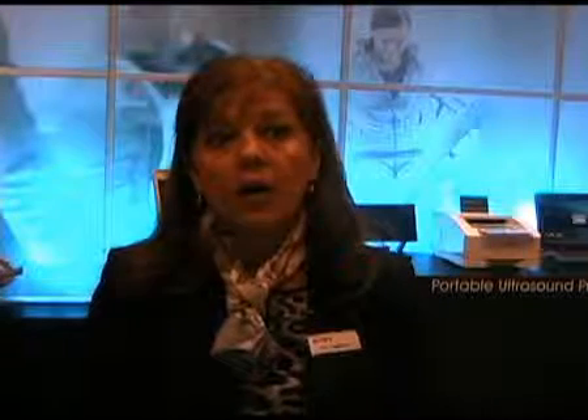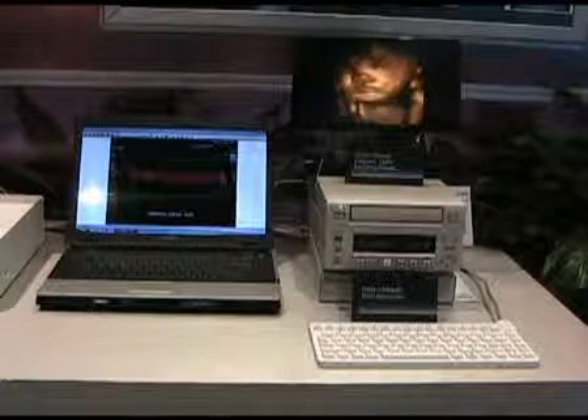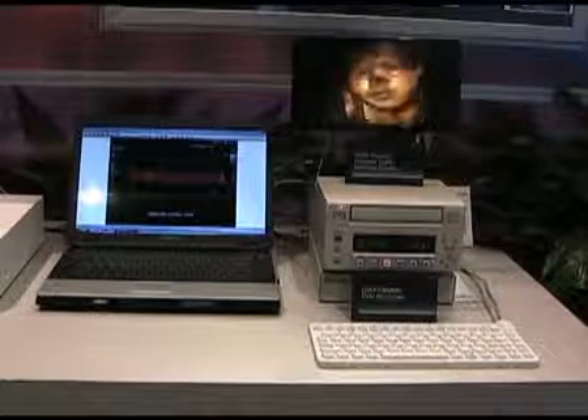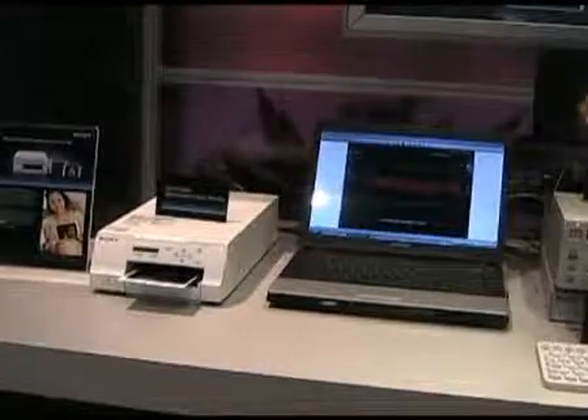Hi, my name is Lita D'Ambrosio. I'm the marketing manager for the radiology division of Sony Medical. I'm here to introduce our newest addition to the ultrasound color printer lineup, which is the new UPD-25MD. The new UPD-25MD offers an ultra-compact footprint and a range of enhanced features. It adds a new option for laminated media, providing long-lasting picture quality with high resistance to water and fingerprints — an ideal choice for a medical environment.